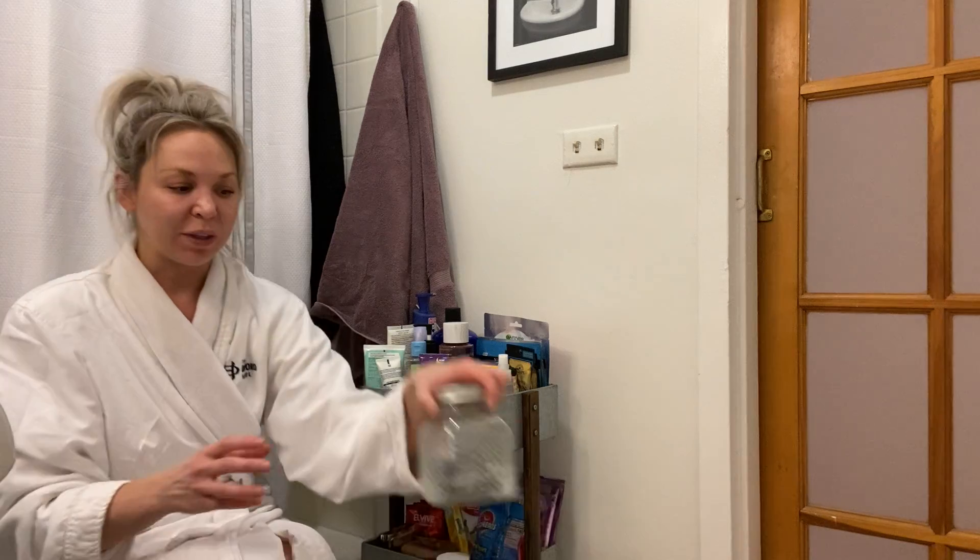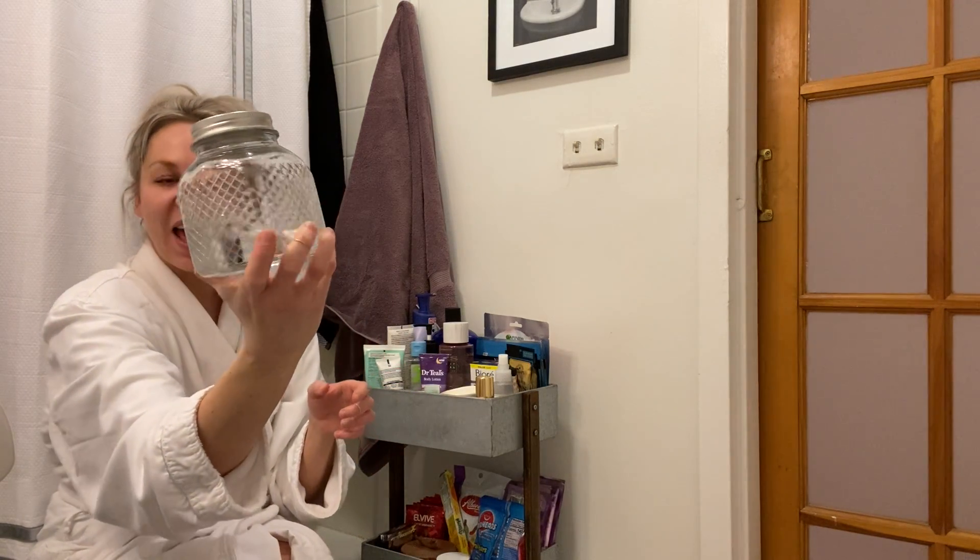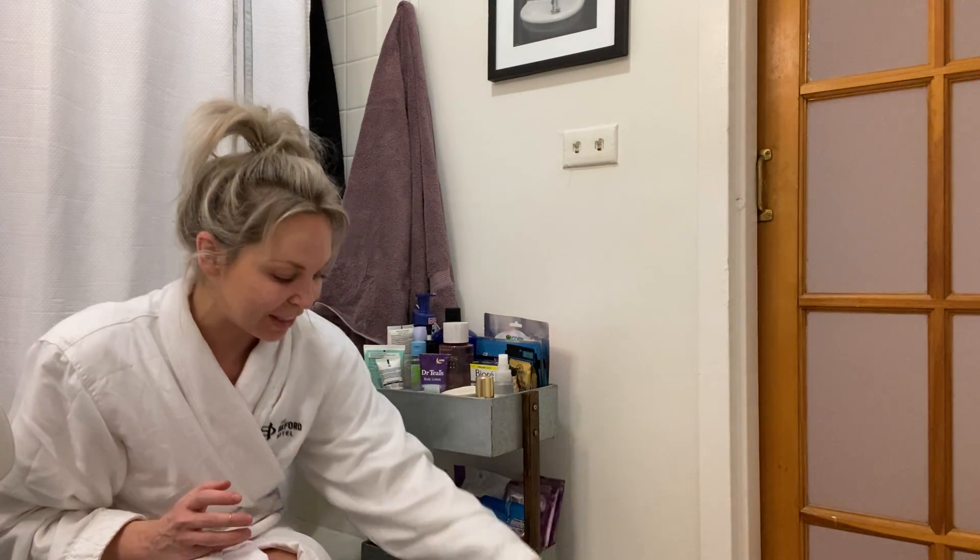Also speaking of that full moon, here's a different one of those jars I got from Dollar Tree. This one has some moon-infused water from the last full moon, where I left it out in direct moonlight and it just got that energy absorbed in it. So I'm going to put that in my bath water today, too.